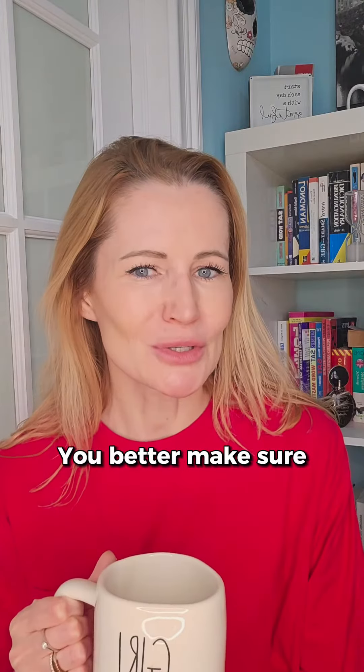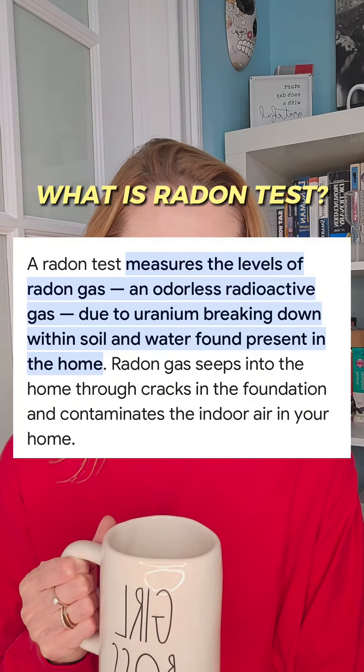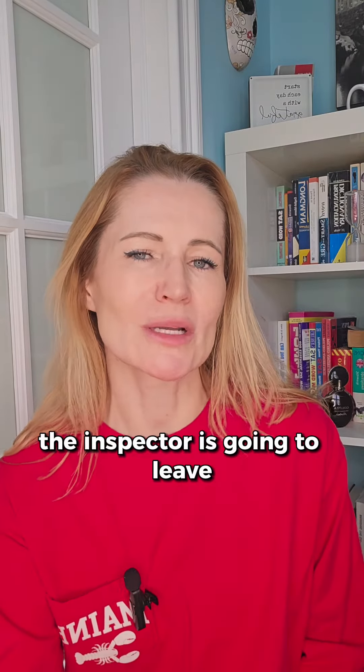You better make sure that everything is in working order. About 90% of my buyers are doing radon tests, because some areas in New Jersey have a radon problem.